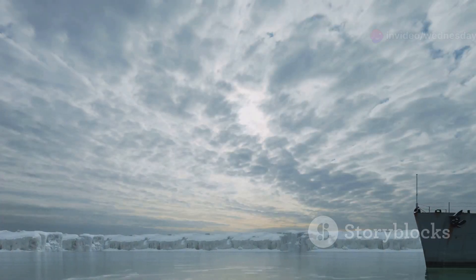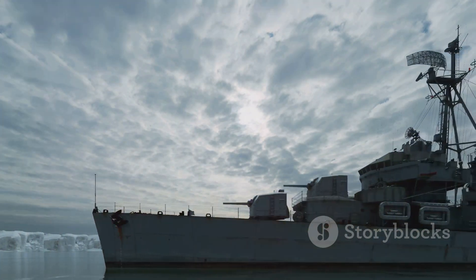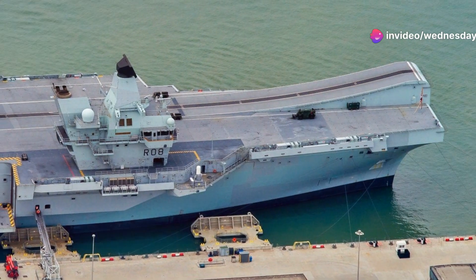They are well defended with advanced systems like the Phalanx close-in weapon system. A testament to British engineering, they are ready for 21st century challenges.